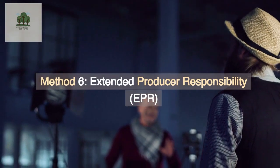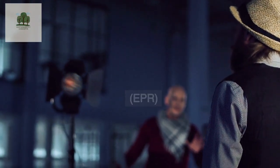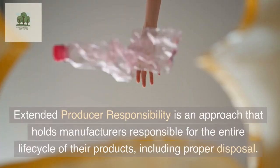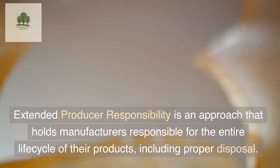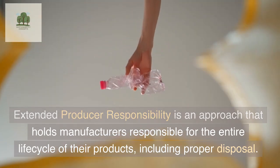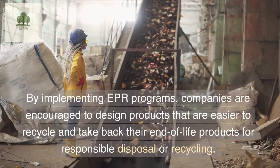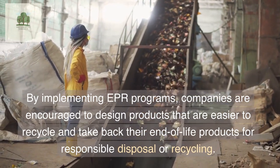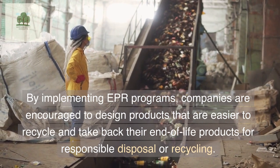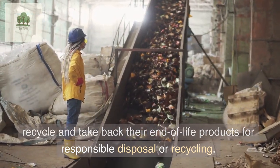Method 6: Extended Producer Responsibility (EPR). Extended Producer Responsibility is an approach that holds manufacturers responsible for the entire life cycle of their products, including proper disposal. By implementing EPR programs, companies are encouraged to design products that are easier to recycle and take back their end-of-life products for responsible disposal or recycling.